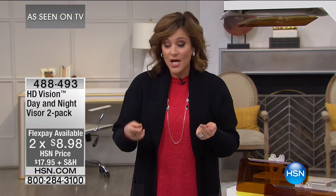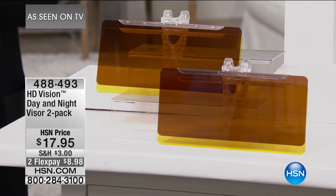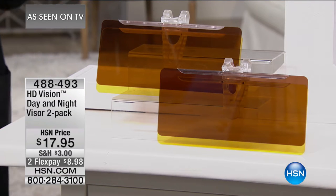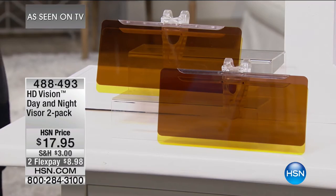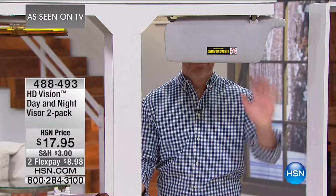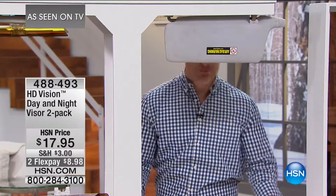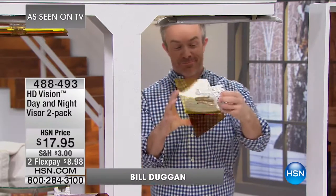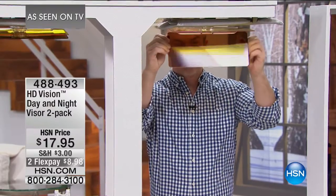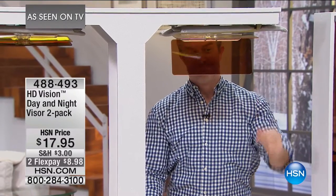Take advantage of buy more and save. If you're buying more than one, you pay shipping and handling once and get half-price shipping on all your other orders today. Item number 488-493. Our brand expert is Bill Duggan. This thing really is night and day. The other day I was driving down the road and I got blinded by the sunset.